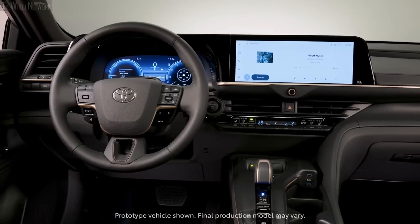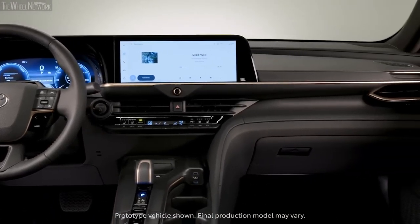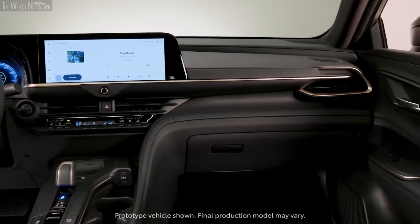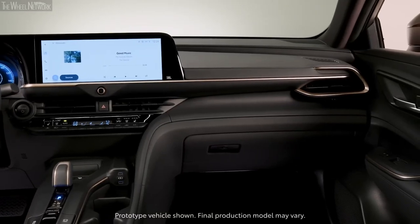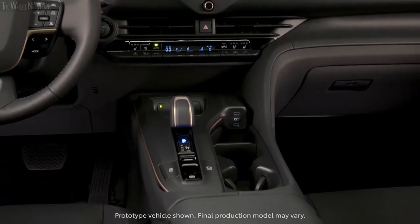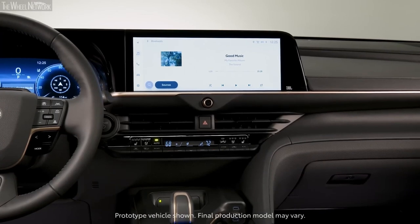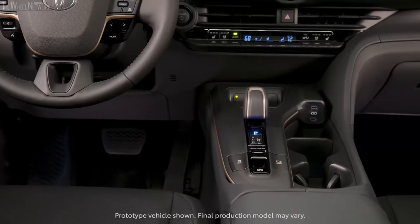The Toyota Safety Sense 2.5 Plus ensures your safety while driving, with advanced features such as pre-collision system, dynamic radar cruise control, lane tracing assist, and more. You can rest easy knowing that you and your passengers are in good hands. The Crown's technology is impressive and keeps you safe at all times. So if you're searching for a vehicle that offers impressive tech and safety features, the Toyota Crown is the perfect choice.